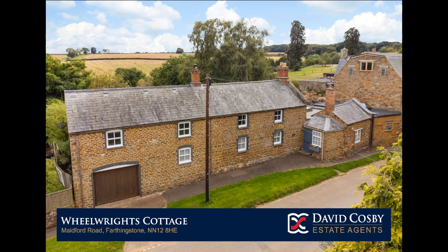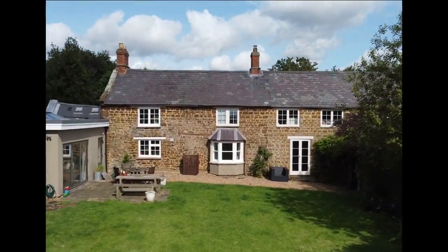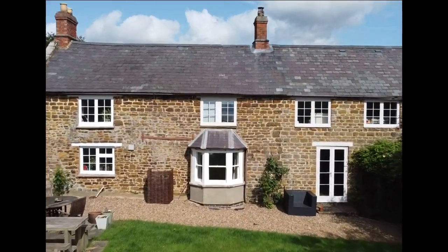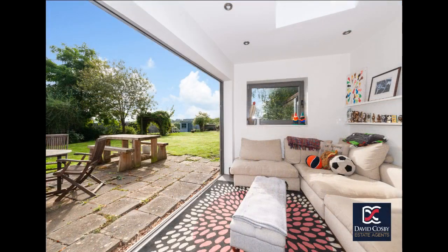Wheelwright's Cottage. A period home with large south-facing rear garden and stunning countryside views. Located in the South Northamptonshire village of Farthingstone, this character property is constructed from local ironstone with natural slate roofs.